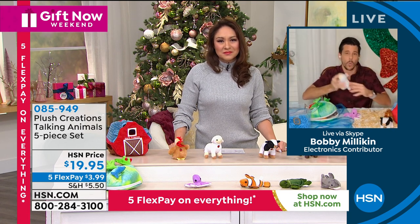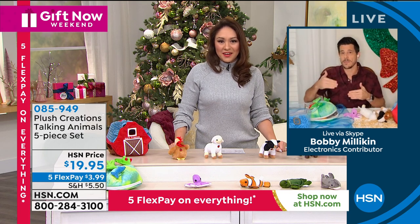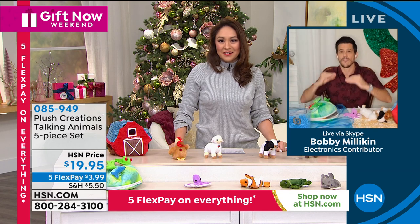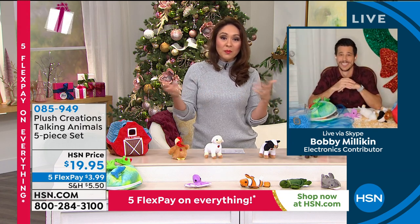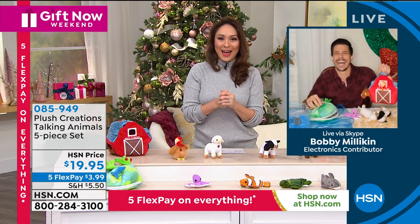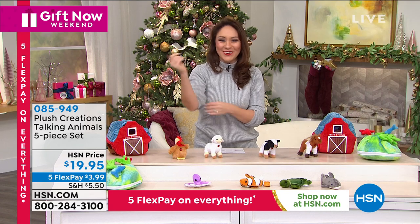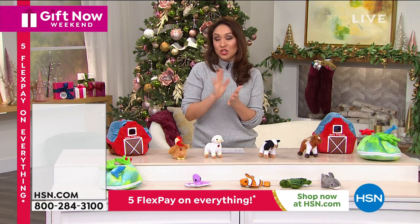Whether they're just starting to recognize what animals are, or playing a game about which one is the most interesting, or learning at a more advanced level — you can have all different levels of play with either set. That's why I say go ahead and get both. I was today years old when I found out about an octopus. The item number is 085949, no matter which option you choose.